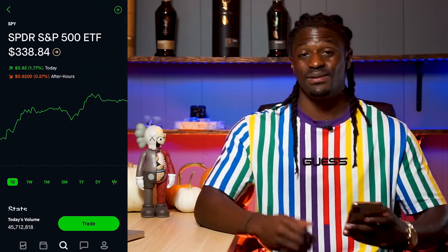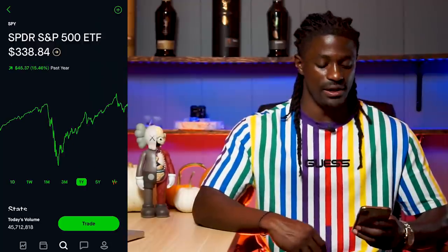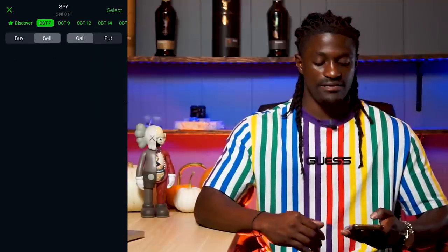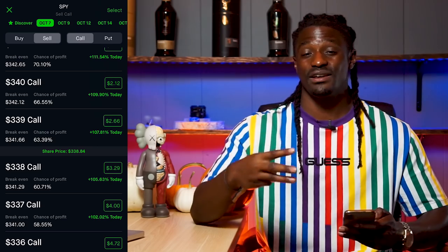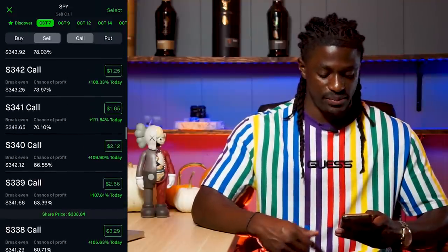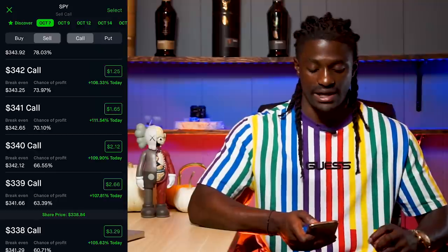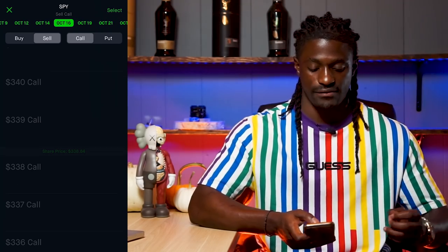The way you could get passive income three times a week is by using SPY — ticker symbol SPY. This ETF costs $338.84 and it usually only goes up. If we click on Trade Options on SPY and look at October 7th, they have expiration dates every Monday, Wednesday, and Friday. That means you can use this strategy to generate passive income three times a week — every Monday, every Wednesday, and every Friday. The following week has October 12th Monday, October 14th Wednesday, and October 16th Friday.